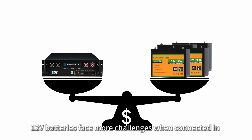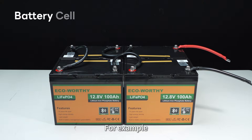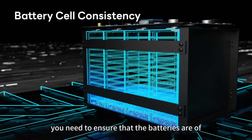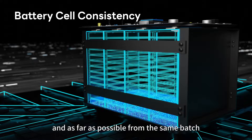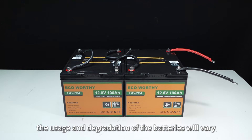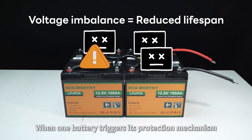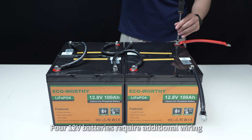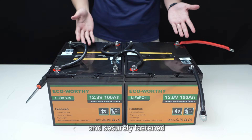12-volt batteries face more challenges when connected in series and parallel over time. For example, if you connect 12-volt batteries in series or parallel, you need to ensure that the batteries are of the same brand, with the same parameters, and as far as possible from the same batch. Otherwise, the usage and degradation of the batteries will vary. When one battery triggers its protection mechanism, the others may suffer damage. Four 12-volt batteries also require additional wiring, and the connectors must be rust-proof and securely fastened.